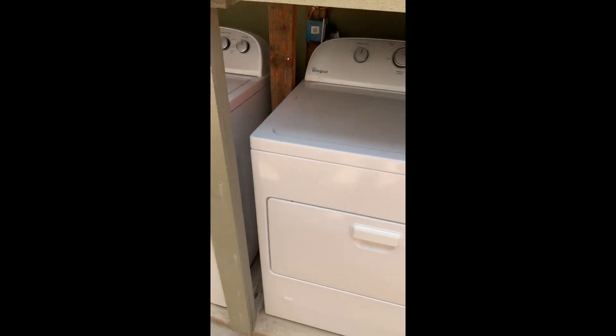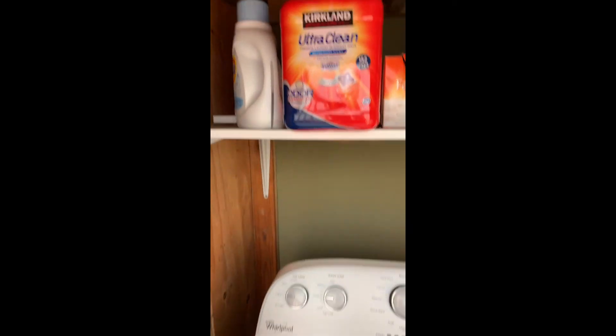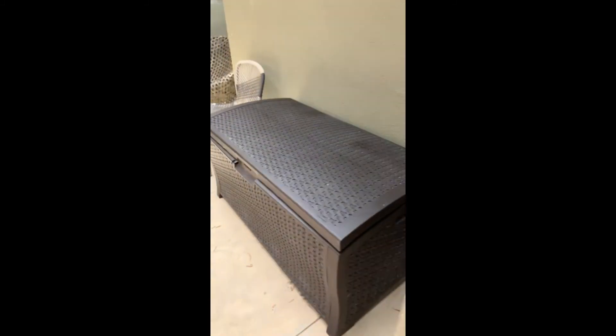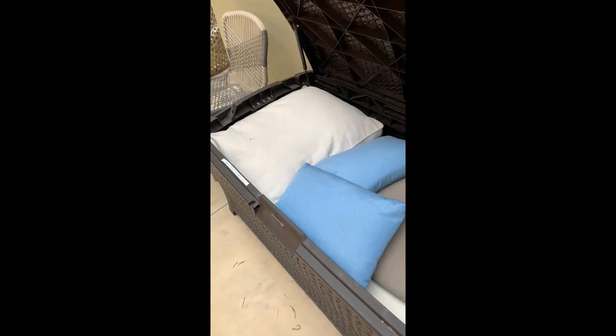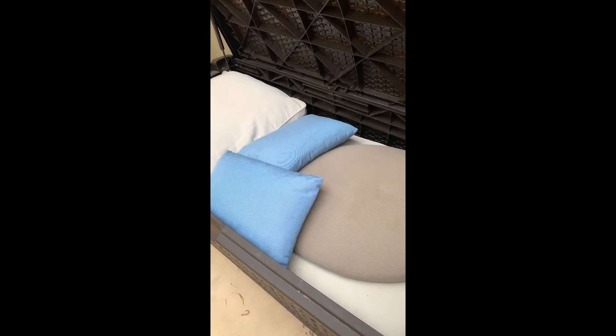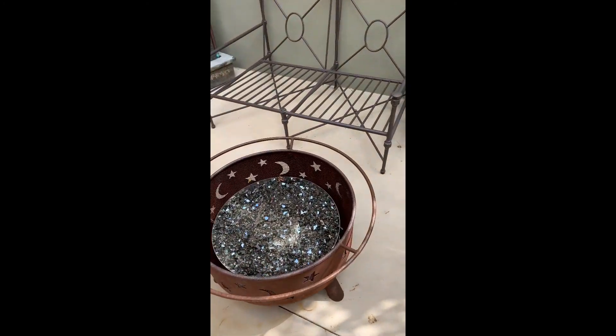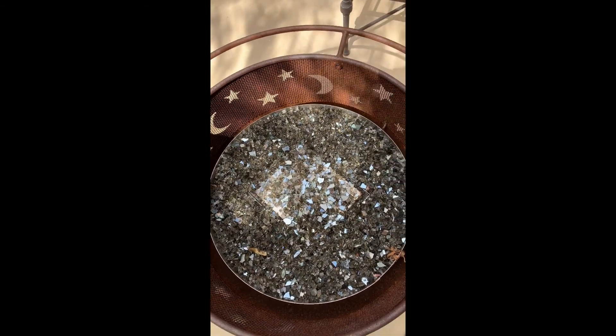We have a washer and dryer with soap pods up top — just drop a soap pod into the bottom of the washer. Over here we have cushions for the chairs; we ask that you keep the cushions in the box when chairs aren't in use, even every night, so they don't get too dirty. And there's the fire pit — you don't need a lot of gas, literally about that much of a turn to light it. It's a great spot to hang out at night.